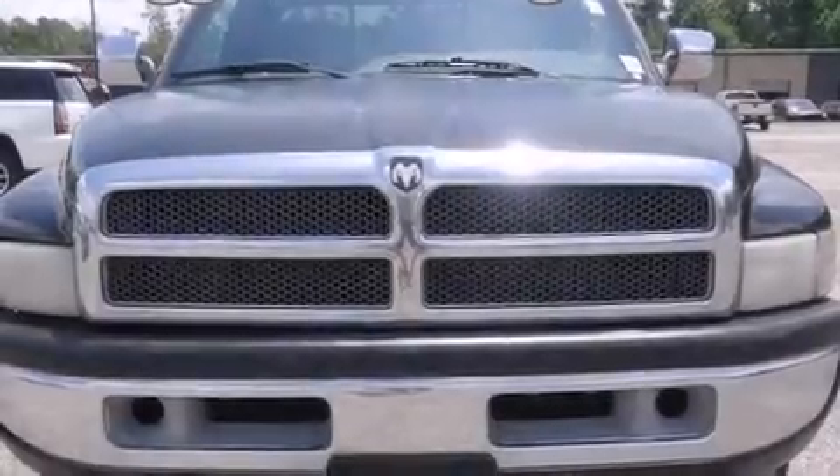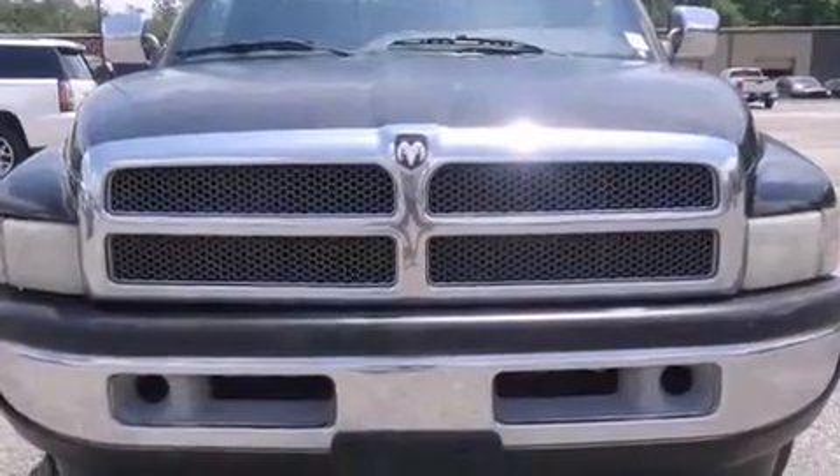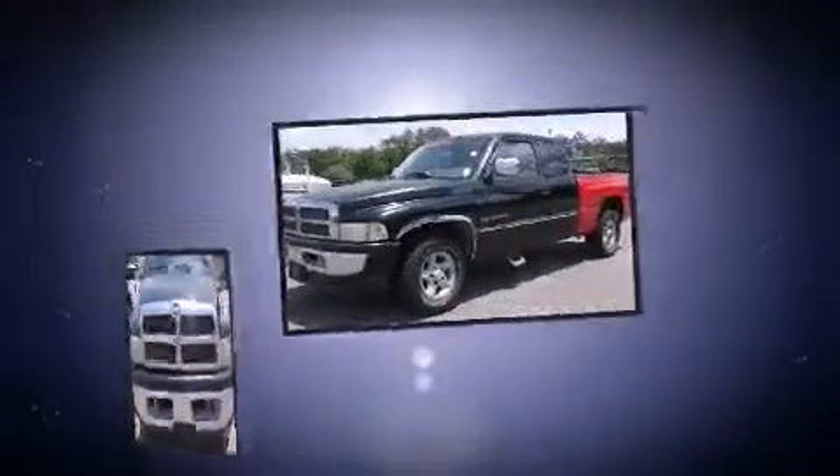The 1997 Dodge Ram 1500. It features an automatic transmission, rear-wheel drive, and a powerful eight-cylinder engine.